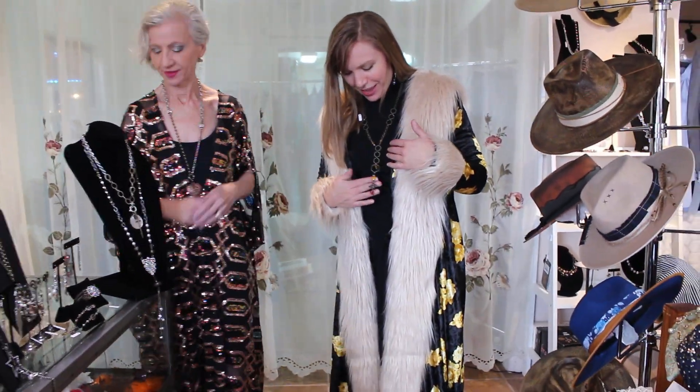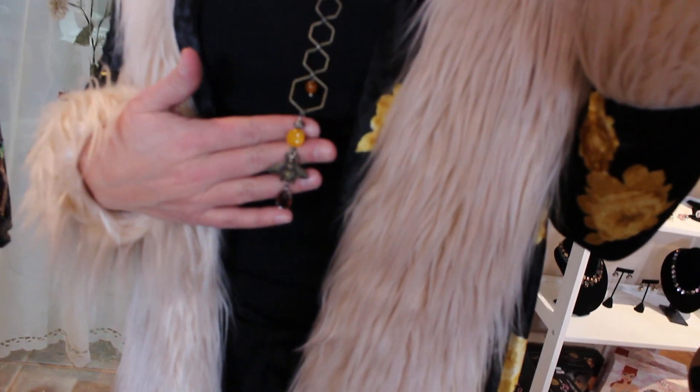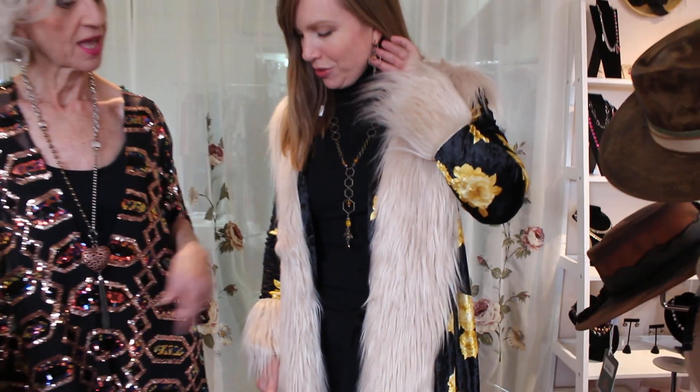I wanted to mention the piece that I have on because — the bees! Who doesn't love the little bees? And the honeycomb wire, how they did the shape of the honey — it looks like a honeycomb. And you get it in the matching earrings, too.